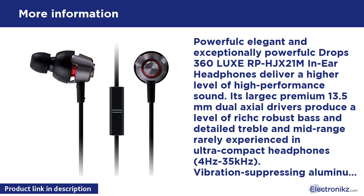Frequency response: 4Hz–35kHz. Vibration-suppressing aluminum housings minimise unnecessary audio vibrations to maximise sound purity, while a generous bass boost chamber enriches low-frequency tones.